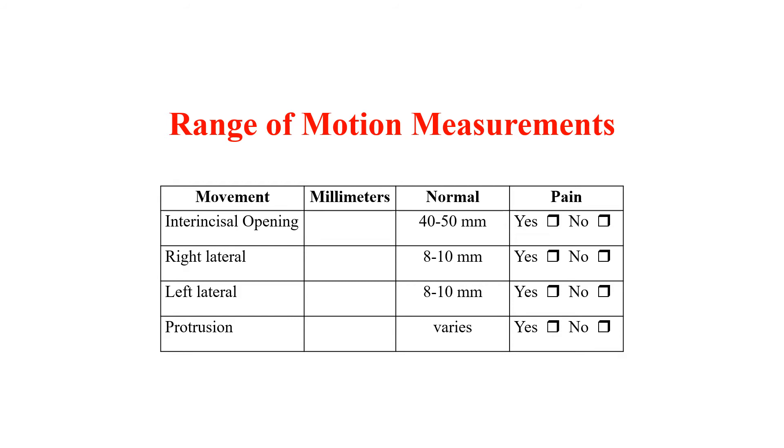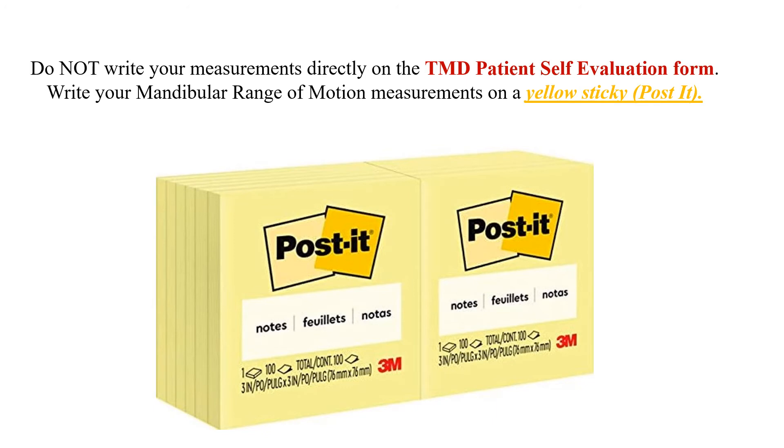Mandibular range of motion measurements are critical. I check them every single time a TMD patient comes in. The measurements are put on the TMD patient self-evaluation form, but the assistant writes them on a post-it first. You write left lateral, right lateral, and maximum opening on a sticky — for example, LL: 8, RL: 9, O: 48 — and bring it to me so I can check. I use these measurements to see progress, and this is critical because the mandibular range of motion often improves sometimes tremendously before the patient starts feeling better.